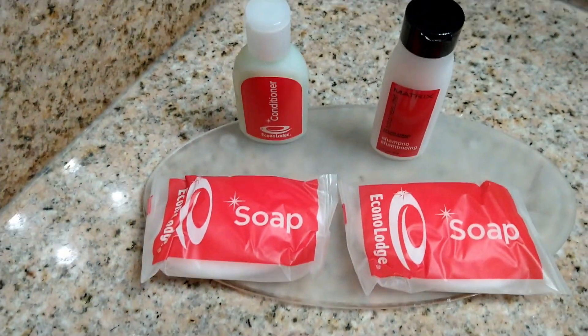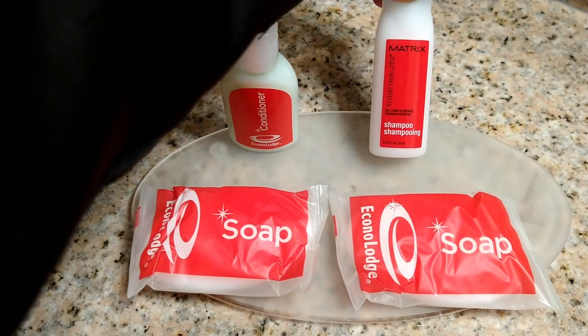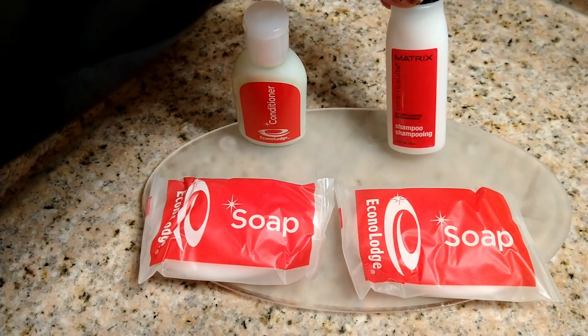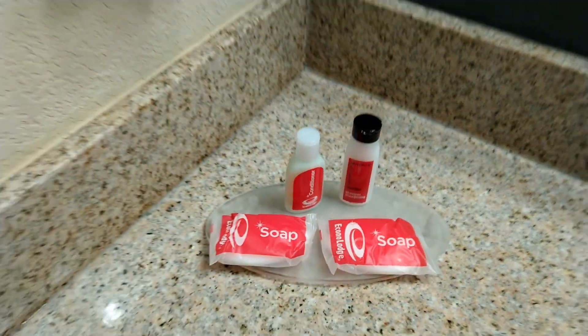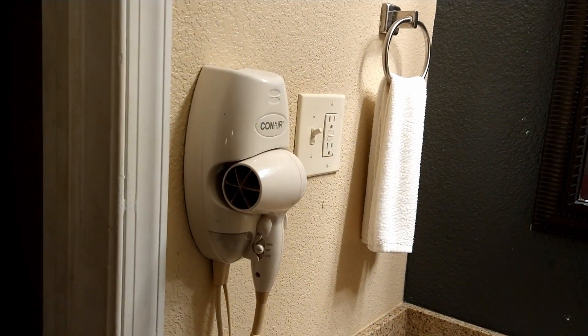Here's the sink, and they do give you the little amenities — your soaps, shampoo, and conditioner. The shampoo and conditioner are from Matrix, and there's also a no-name-brand conditioner. We have a hair dryer mounted on the wall.